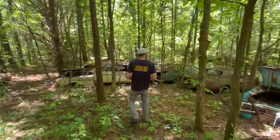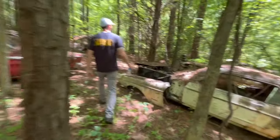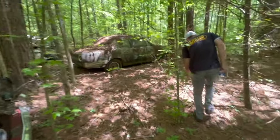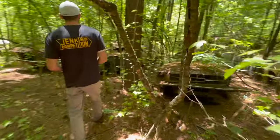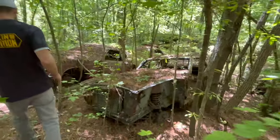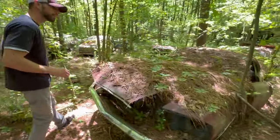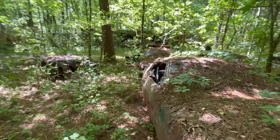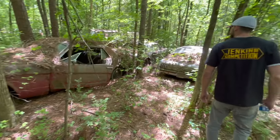I guess if you need Mustang parts, this would be the place to go. There are more Mustangs over here — they're all Mustangs. I mean, they made a lot of them, so this is where they all end up when they get wrecked. If this doesn't get you going at every corner you turn, maybe you're watching the wrong video, because it's not every day you get to go to the world's largest junkyard. That's half of a Mustang and lots and lots of parts.